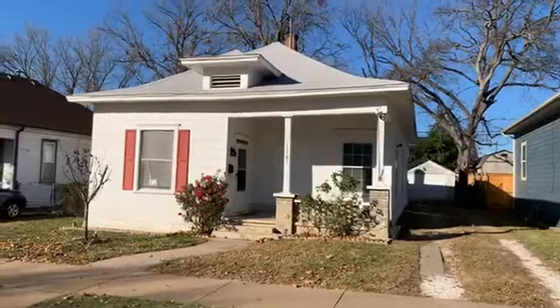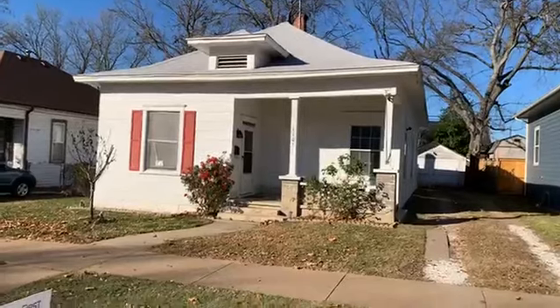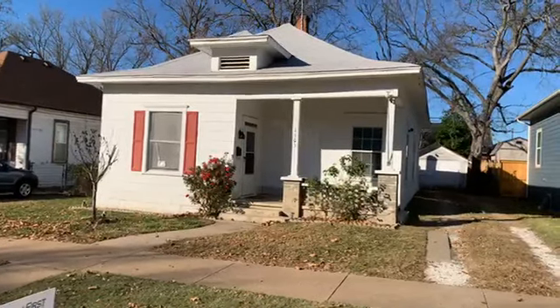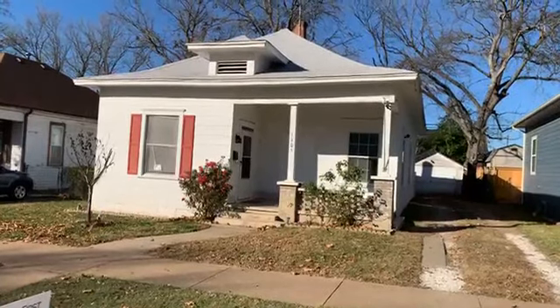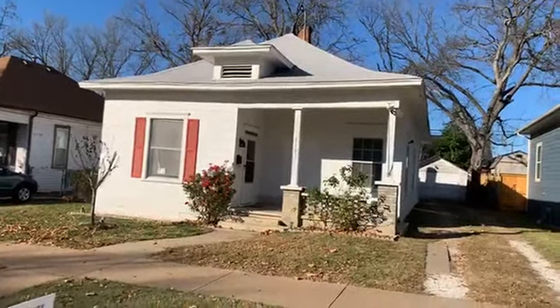This is three bedrooms, two bathrooms, 1,218 square feet. It is 0.14 acres. This house was built in 1920, but has had some remodeling certainly done since 1920. It is not original, that's for sure.